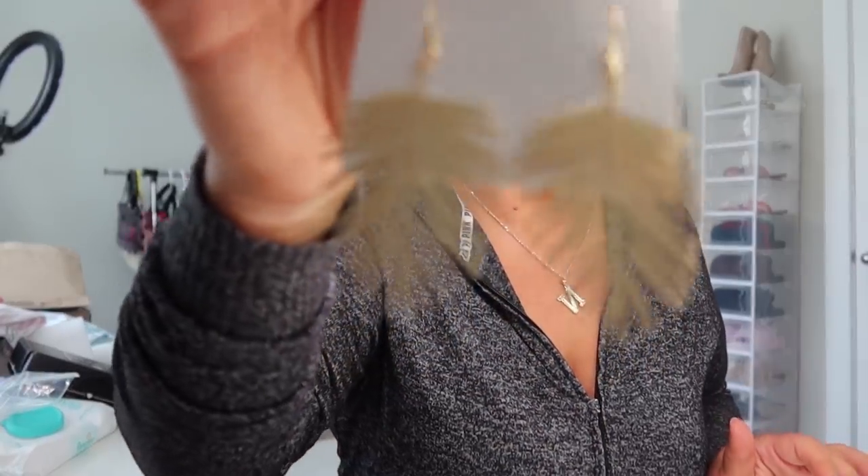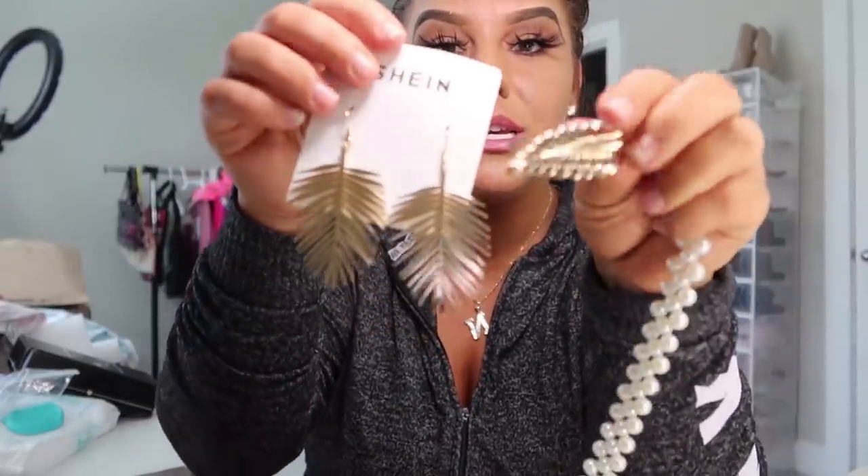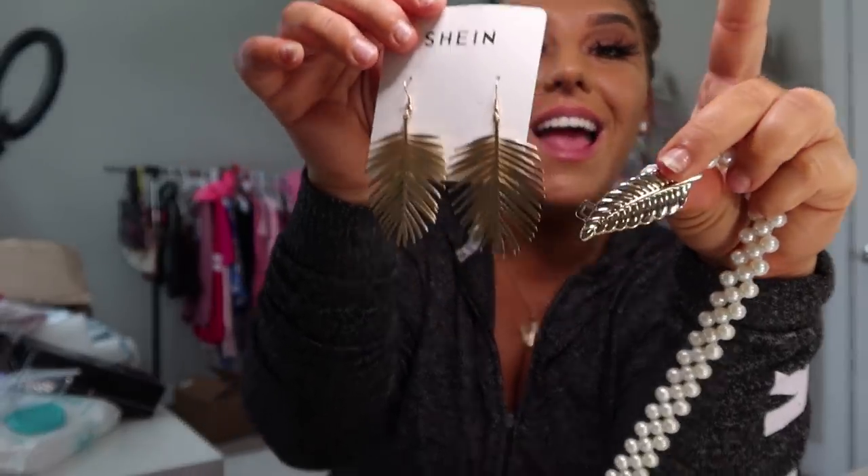Then I picked up these cute earrings that remind me of vacation — they would actually match perfectly with that belt I just showed you. I don't really wear dangly earrings much but I had to grab these. If I'm wearing a romper or whatever, the belt's gold leaves would match these earrings. I would wear them together even if they don't match perfectly — it's a cute set. The earrings and the belt were only two dollars, so just grab a cute romper and you have a perfect outfit.